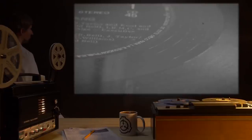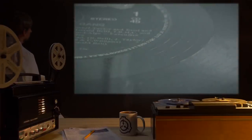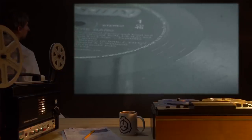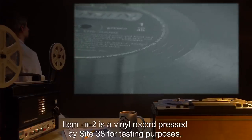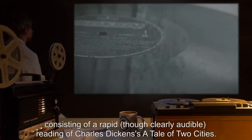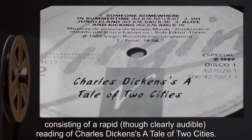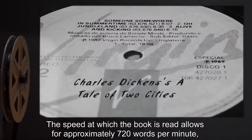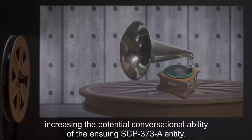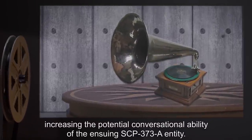Entity SCP-373-A24. Run-through two. Record: Item Pi-2. Notes: Item Pi-2 is a vinyl record pressed by Site-38 for testing purposes, consisting of a rapid though clearly audible reading of Charles Dickens' A Tale of Two Cities. The speed at which the book is read allows for approximately 720 words per minute, increasing the potential conversational ability of the ensuing SCP-373-A entity.